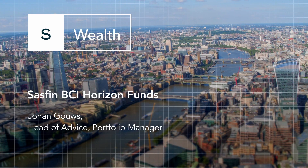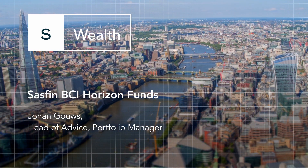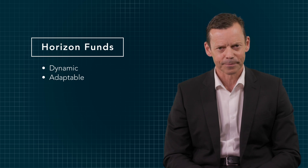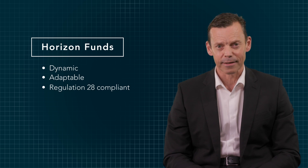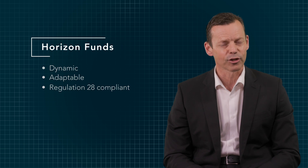Hi, I'm Johan Gauss, Portfolio Manager of the SASFIN BCI Horizon Multi-Managed Range of Funds. The Horizon Multi-Managed Range of Funds were designed to be dynamic and adaptable to a complex and ever-changing investment market environment. The funds are Regulation 28 compliant, which means that they can be used by retirement funds as well as individuals that require a compulsory retirement savings solution.